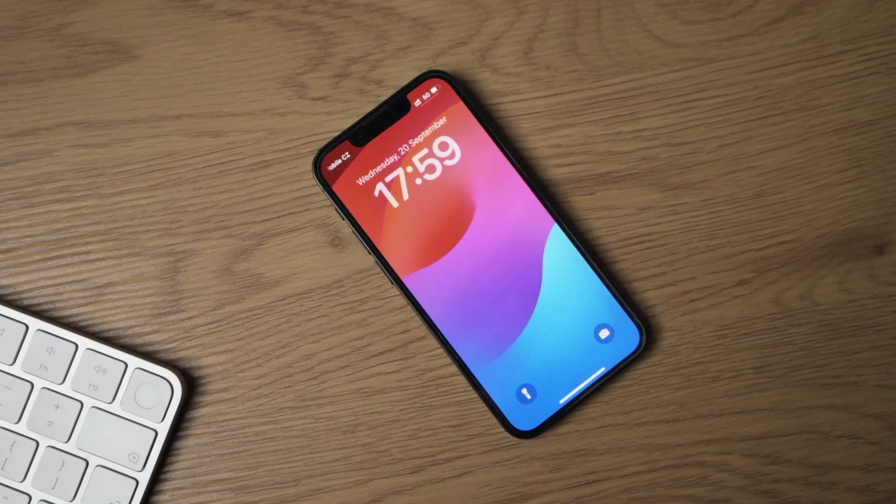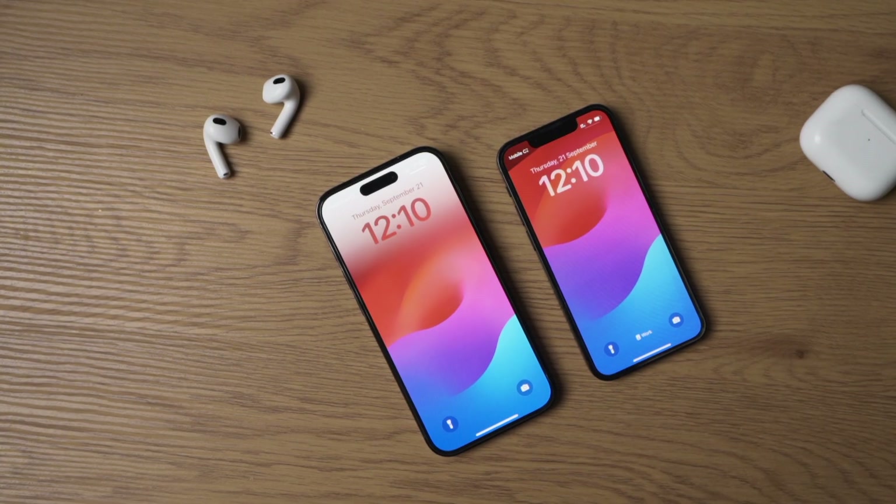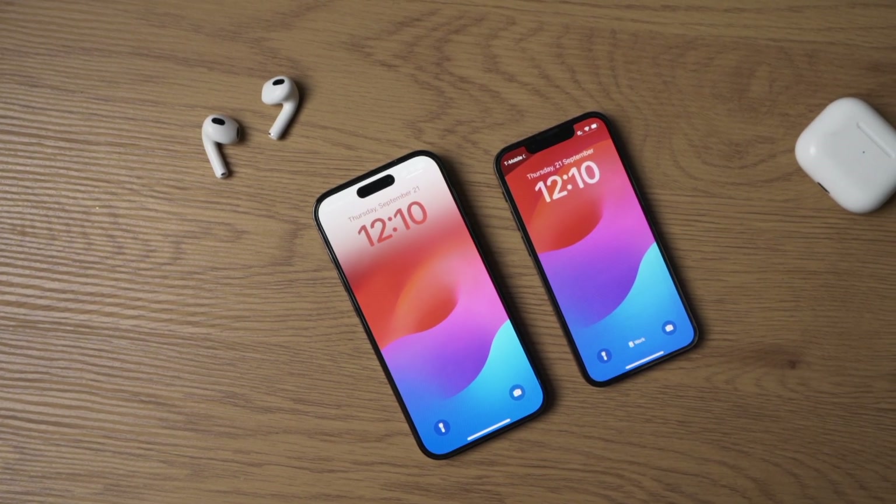Hey, what's up everyone, Asla here. I don't generally download beta versions of iOS each year, mainly because some of them can be really buggy and it can affect your daily use. But iOS 17 has just officially launched and there are tons of new features. Some of them are menial and some of them are not. So let's talk about them.